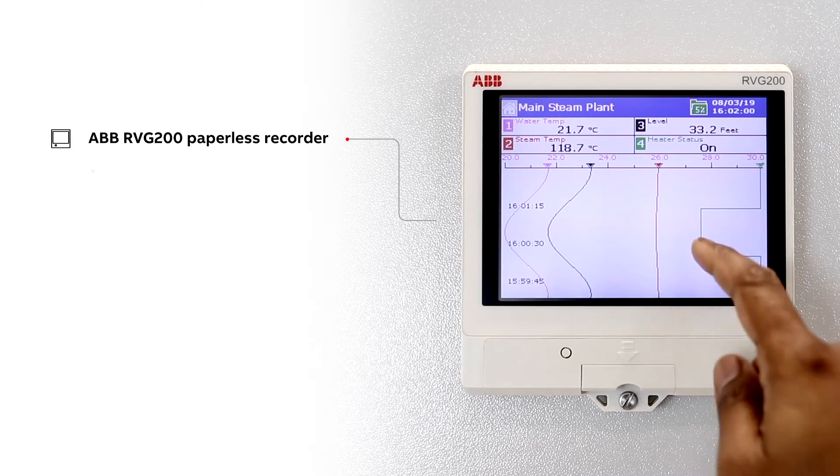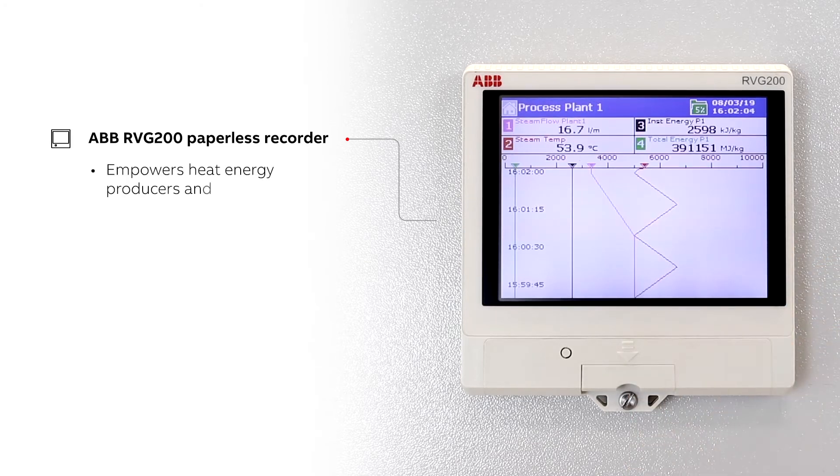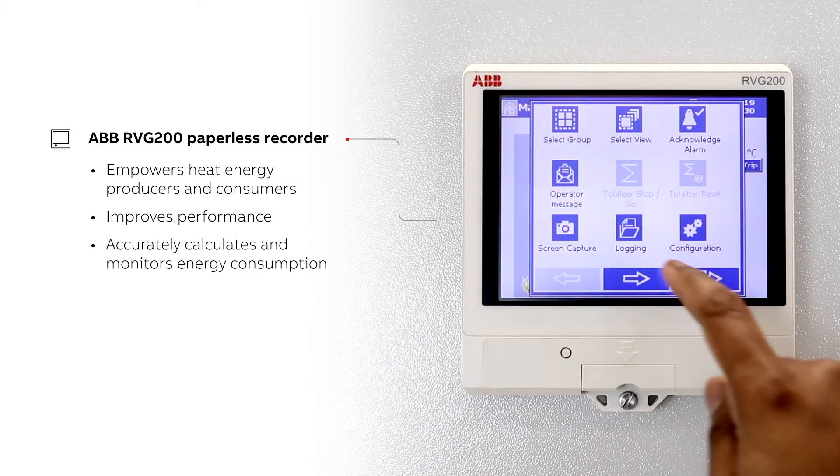The energy monitoring functionality in ABB's RVG200 paperless recorder empowers heat energy producers and consumers to improve their performance by accurately calculating and monitoring energy consumption.